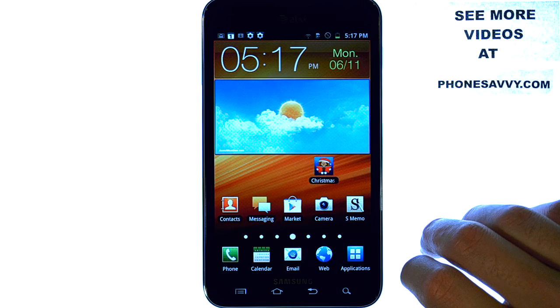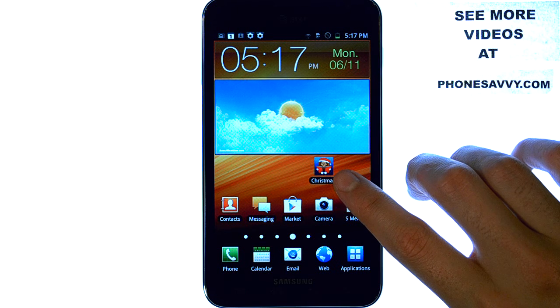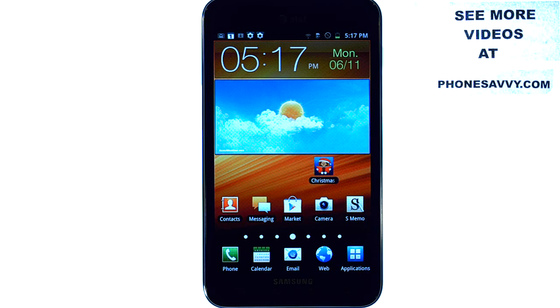The application that we will be doing a review on today is called Christmas Storybooks. It is available on both iPhone and Android powered devices. And if you loved iStorybooks, then you're going to love this application. I'm here to present you this application on the Samsung Note.